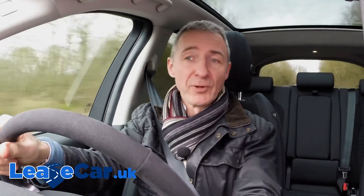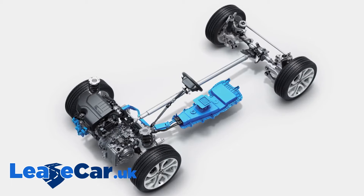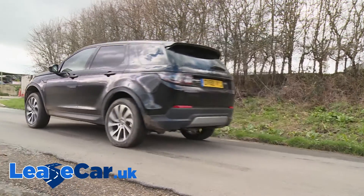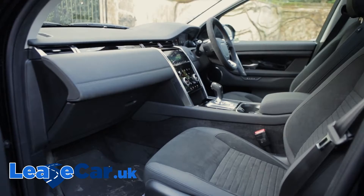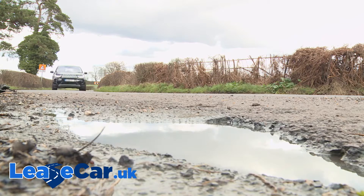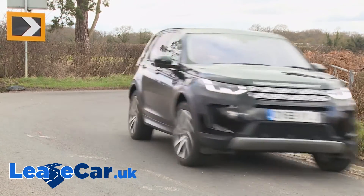This improved Discovery Sport features some fundamentally different engineering in terms of its fresh platform and its mild hybrid tech, but it's not the kind of thing that's likely to change the dynamic character of this SUV, nor should it. Set off, this car feels exactly as any Land Rover of this kind should, with a high set driving position and a relaxed loping demeanour that offers ride quality that improves the faster you go.